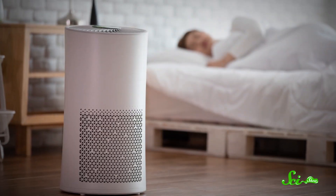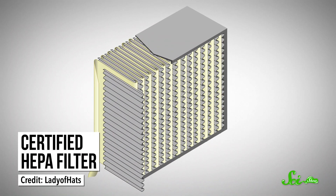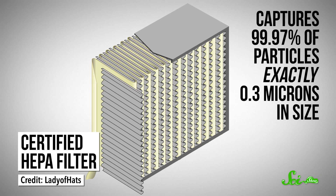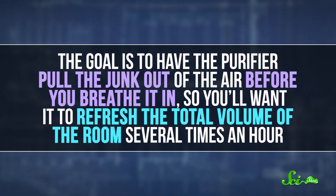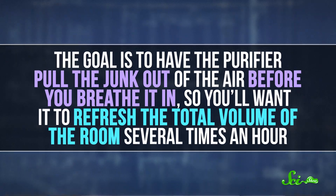There's also the option of a freestanding air purifier. For these, you'll want a high MERV or certified HEPA filter—that means it's passed a test that ensures it captures 99.97% of particles exactly 0.3 microns in size, so it's super good at filtering smoke. You should also check out something called the Clean Air Delivery Rate, or CADR, which is essentially how quickly the air passes through the unit. The goal is to have the purifier pull the junk out of the air before you breathe it in, so you'll want to refresh the total volume of the room several times an hour. Bigger rooms need bigger CADRs. Some purifiers even list rates for different types of pollutants—tobacco smoke represents the finest of these, so look at that if you see it.